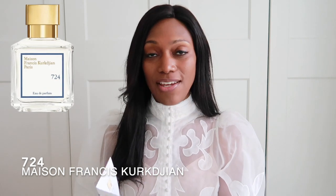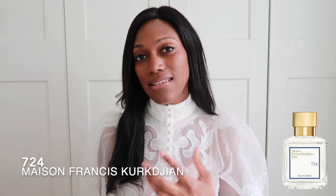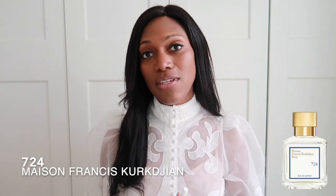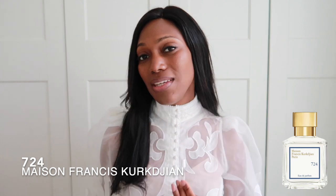I wanted to start off with new releases. The very first perfume I have is my Maison Francis Kurkdjian — this perfume is called 724. I have a sample here. I tried this on its release and it smells like that clean, classy white blouse fragrance. It's a fragrance you can wear every day, something you wear in the daytime. It's so clean and pretty — very soft, a little bit musky and fresh.